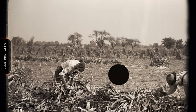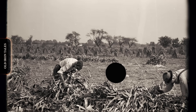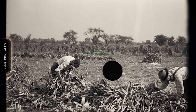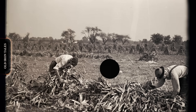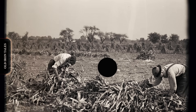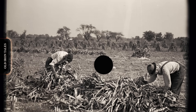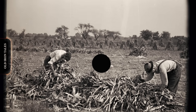Understanding why anyone would build such an unusual machine requires understanding the agricultural revolution that made it necessary. In 1933, less than 1% of American corn came from hybrid seed. By 1944, that number had exploded to over 83%. The reason was simple: hybrid corn produced dramatically higher yields than traditional open-pollinated varieties. Farmers who made the switch saw their harvests increase substantially, sometimes by 20 bushels per acre or more.